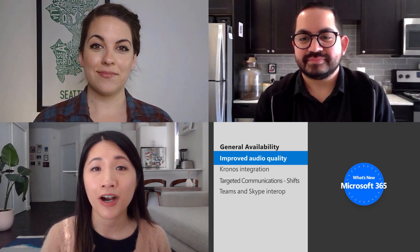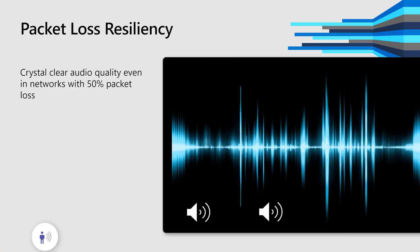Our first update is a great one for those of you that have been in or tried to troubleshoot meetings with poor audio quality, especially if someone in the call had a weak Wi-Fi or cell connection. Now, with new algorithmic improvements in Teams, like reduced data packet loss, your organization will experience a smoother audio quality across meetings, even under congested and lossy networks.